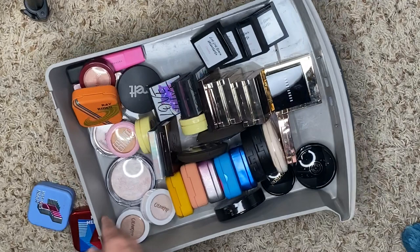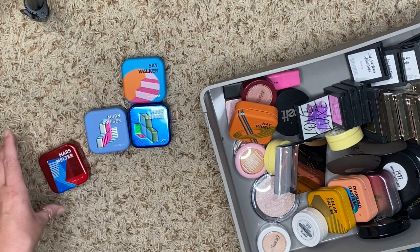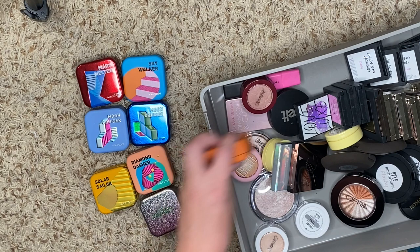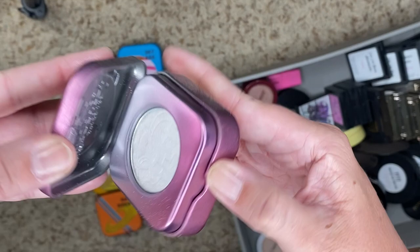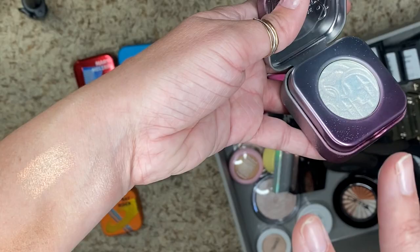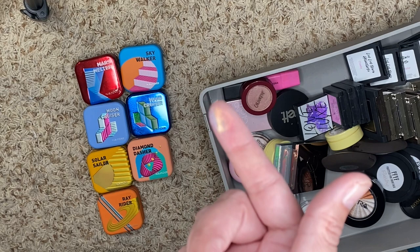Told you we were not done. My Kaleidos ones — we have the Space Age Prophecy, which is this very crazy duochrome, multichrome shift — gorgeous. I don't wear it a whole lot because you really need to be in the moment to wear this, but I'm definitely keeping it. Look at that — wow, so pretty.